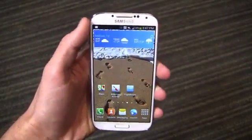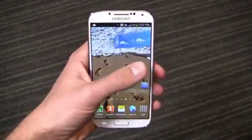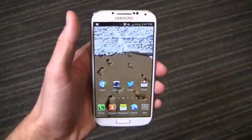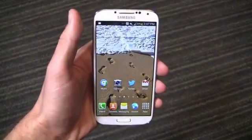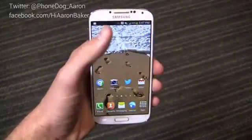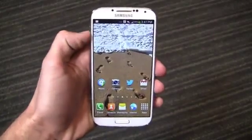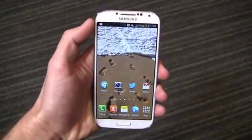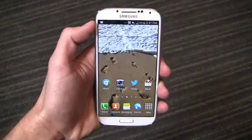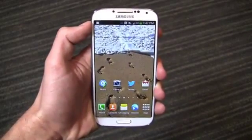Keep it locked on PhoneDog.com for continuing coverage. I'll announce the next 30-day challenge tomorrow on the YouTube channel and on the site. Hit me up on Twitter at PhoneDog underscore Aaron, on Facebook at Facebook.com slash HiAaronBaker, and on Google Plus at Gplus.to slash PhoneDog. Thanks for watching and stay tuned for the next 30-day challenge.